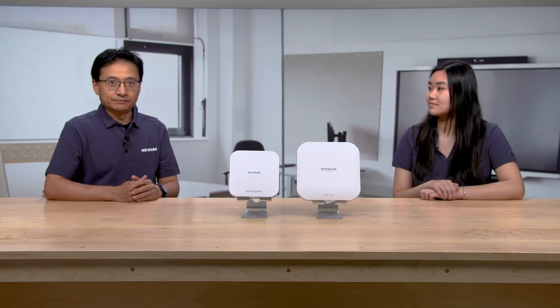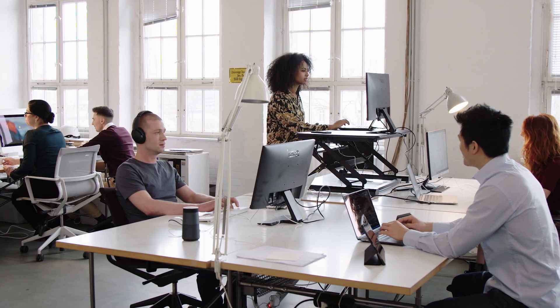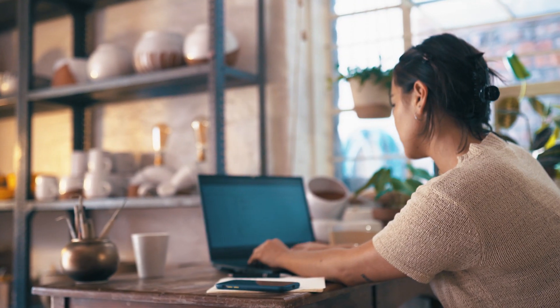I would definitely recommend the Netgear Insight Managed Access Points. Businesses, both large and small, now totally depend on Wi-Fi to operate. Over the last decade, we have seen a huge growth in the use of Wi-Fi with more people and more types of devices connected online.